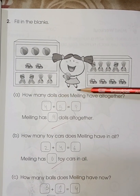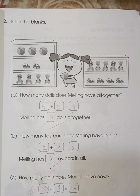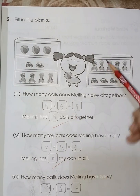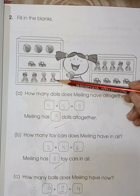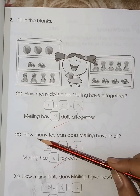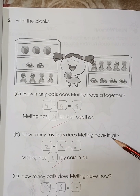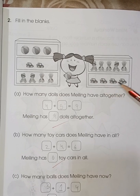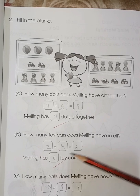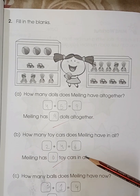How many dolls does Milling have altogether? One, two, three, four, five — and one, two, three, four. Five plus four is nine. How many toy cars does Milling have in all? One, two, three, four — and one, two. Two plus four is six. Milling has six toy cars.